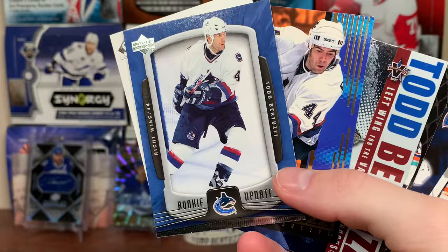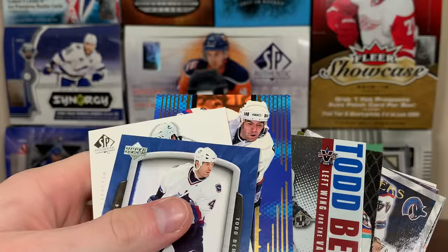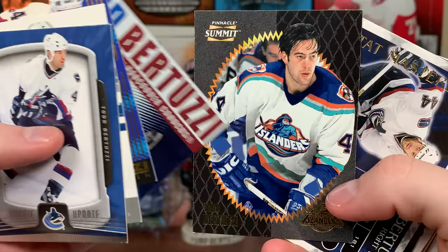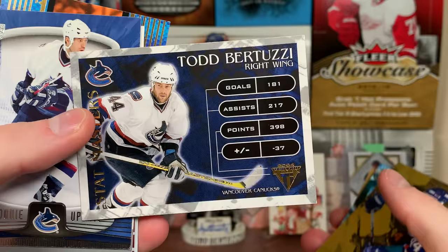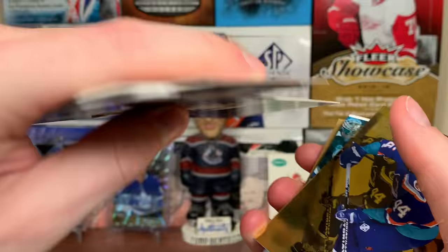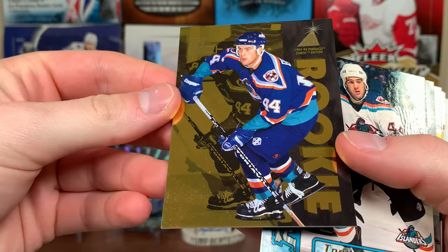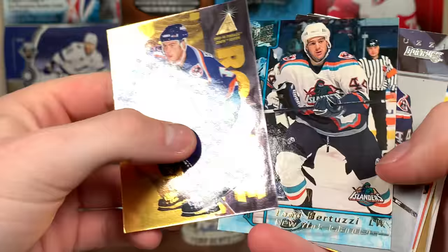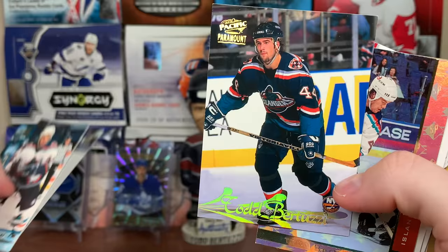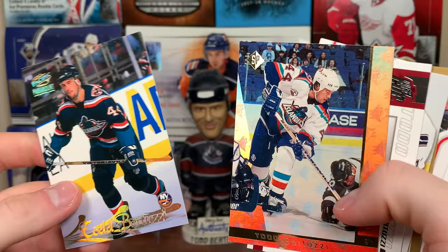Uncle Todd Vanguard, Uncle Todd Pinnacle Summit. What's this Titanium? I don't think I have this Stat Masters — Uncle Todd! That's an interesting insert, I don't think I have that one. We got his rookie from Pinnacle Zenith, awesome. Got his Ultra Extra Rookie too. I gotta put together my Uncle Todd collection and do a showcase video. Rated Rookie from Donruss — I don't think I have that, that's awesome. Paramount — look at all these!